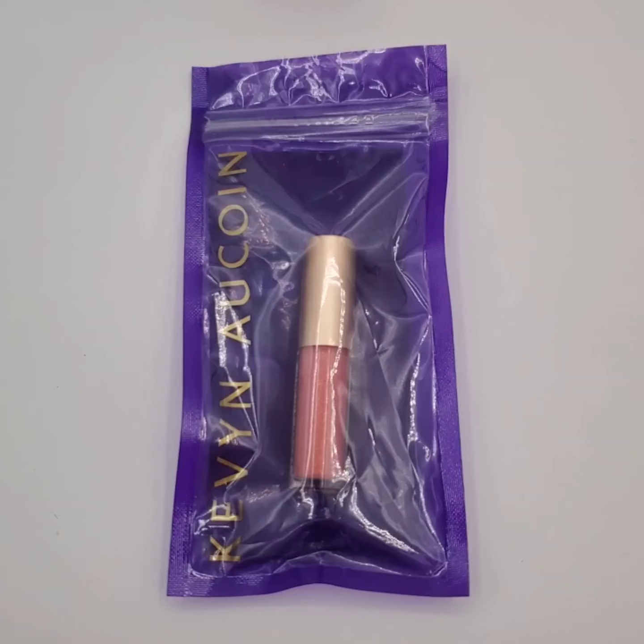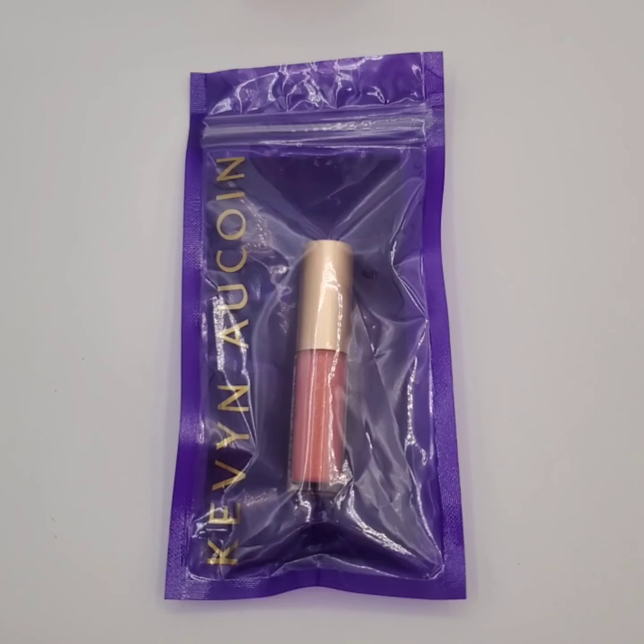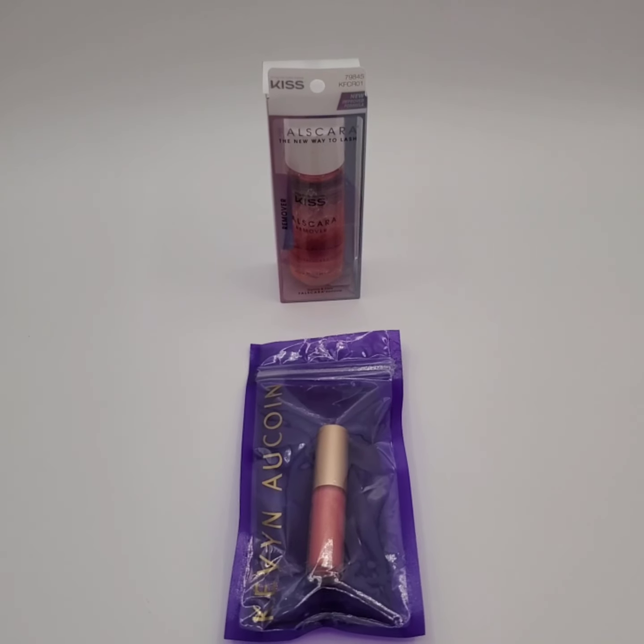We sold this Kevin O'Quinn lip gloss for $7 and the buyer's getting this makeup remover for free.